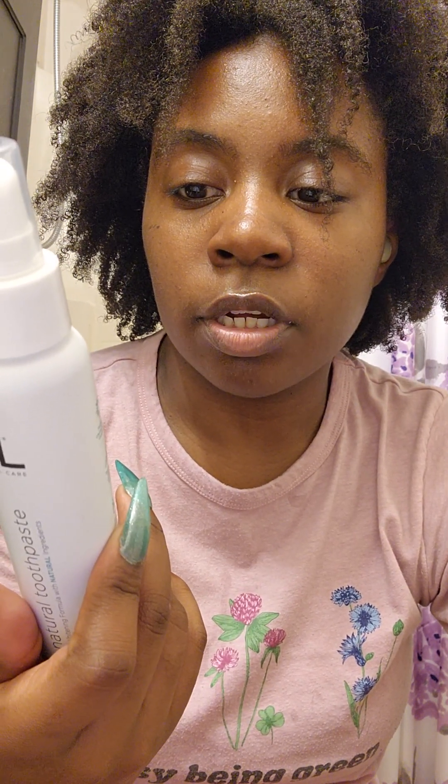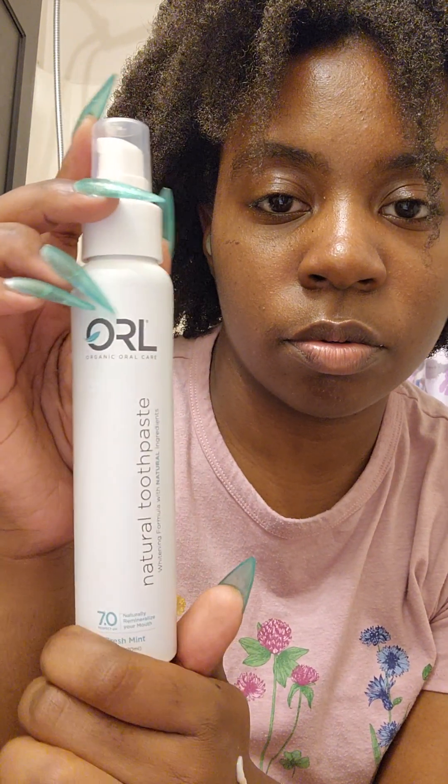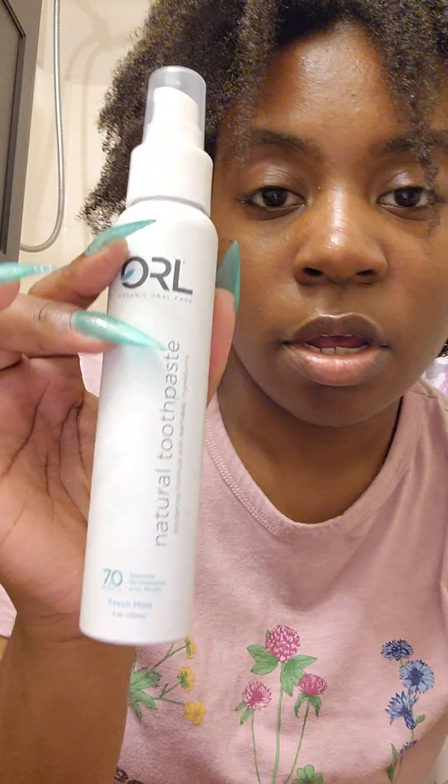And again, this is what they're looking like right now. Like if they get whiter and it helps with bad breath, I'm intrigued. It says to use two to three pumps. But this is cute — whitening foam. I'm obsessed. We'll see. I'll keep you updated.